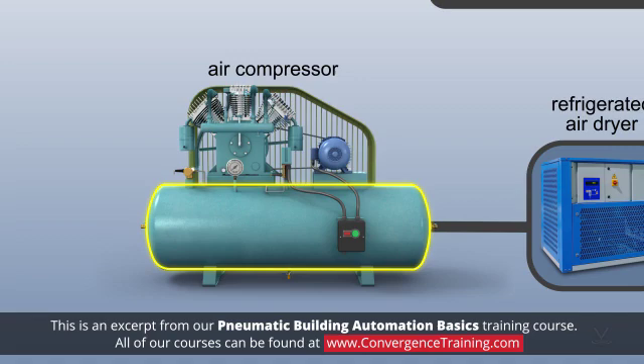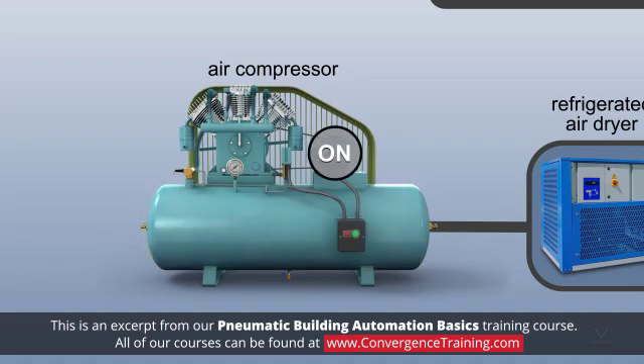The tank serves multiple purposes. It provides a reserve volume of air, it provides a surge volume that prevents the compressor from having to run constantly, and it provides a place for water removal.